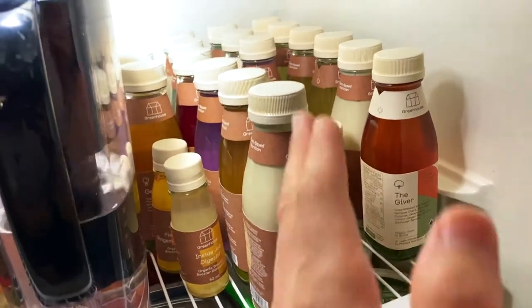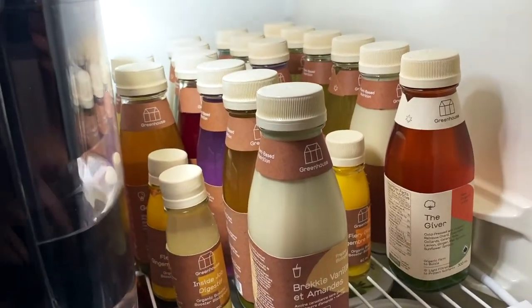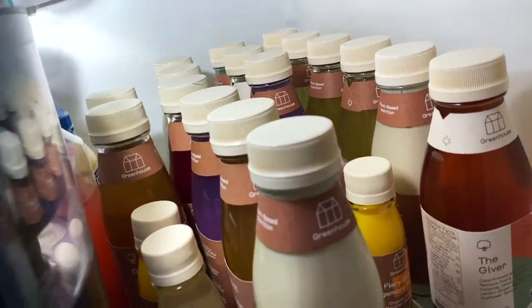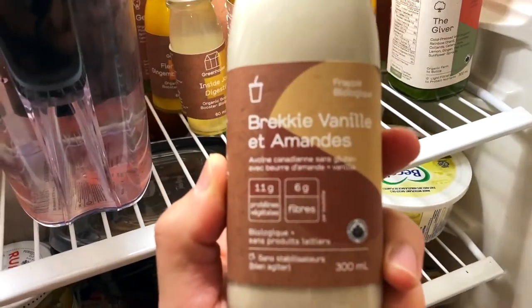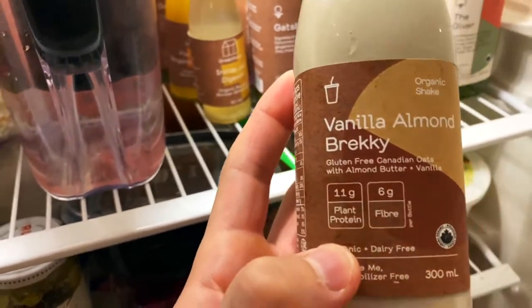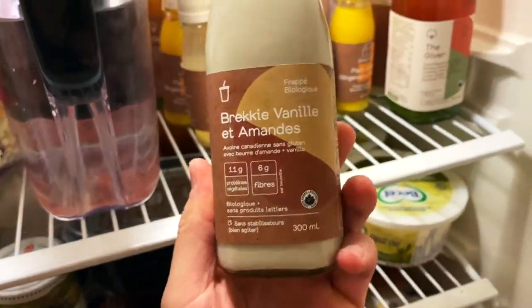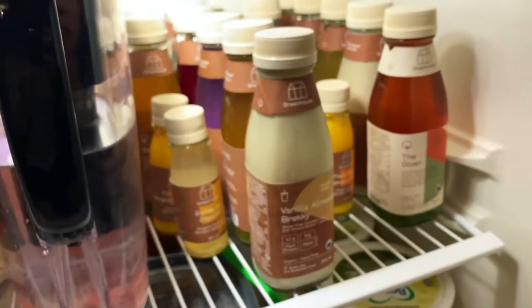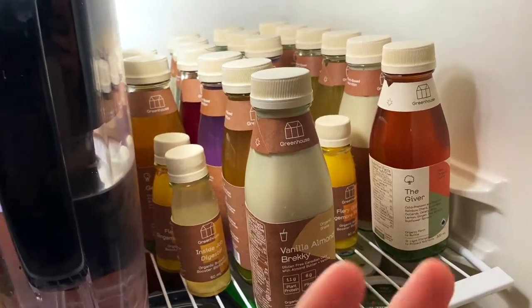Let me show you guys all the juices in the fridge. Here's the line — these are Trinity's, these are mine — both 11 drinks. She's got two boosters plus nine drinks; I've got two boosters and nine drinks as well. They're all glass bottles; the packaging is awesome. You can see right away what you need to take — French and English on the labels — things like 'Vanilla Almond Brekkie,' showing all the macronutrients. If you're ever hesitant to try a juice cleanse, just do one day like us and ease into it.